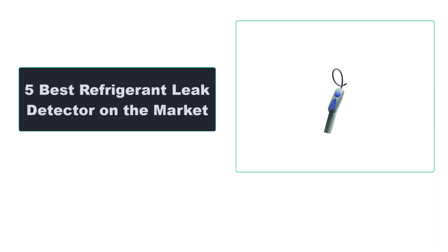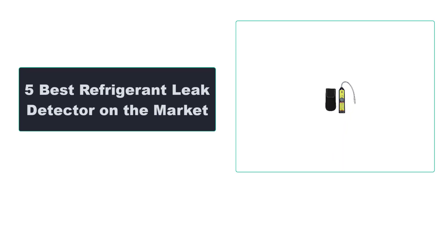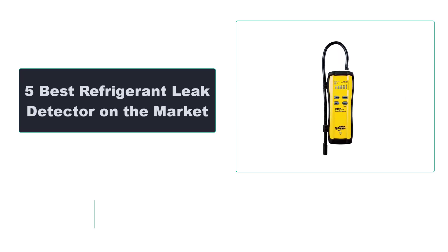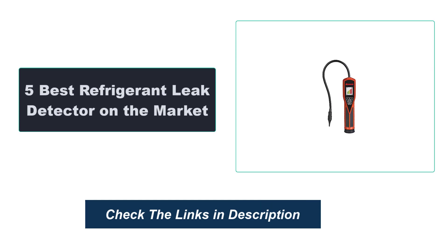In this video, we are going to review the top 5 best refrigerant leak detectors available on the market. We made the list based on their popularity, quality, price, durability, user opinion, and more. To see the most up-to-date prices, check out the links in the description below.